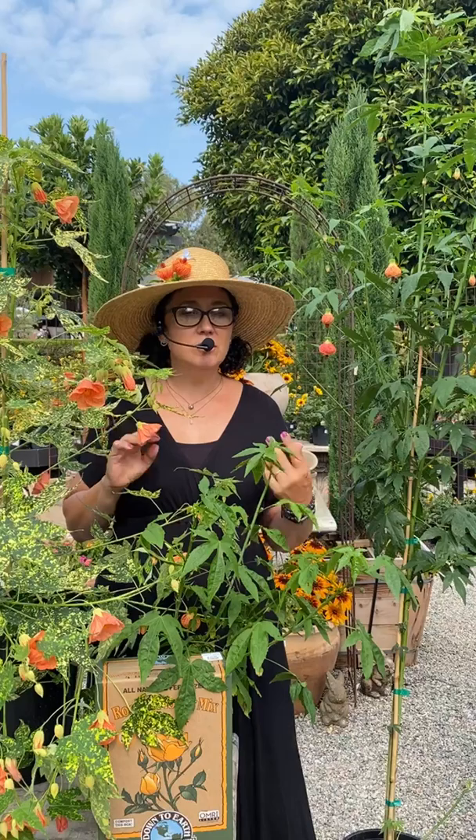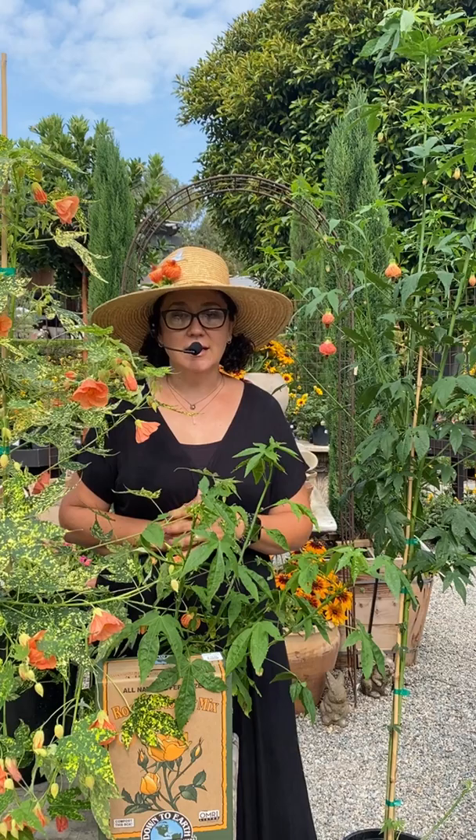They call it the Chinese Lantern tree, it's called Flowering Maple — there are a lot of different common names for it — but the botanical name is Abutilon. There are a lot of different varieties, a lot of different colors, and a lot of different sizes and heights.